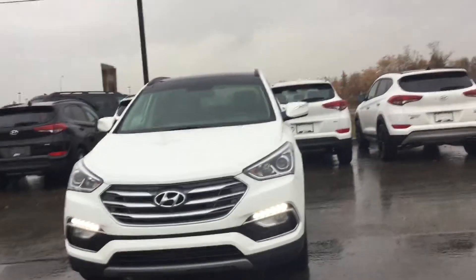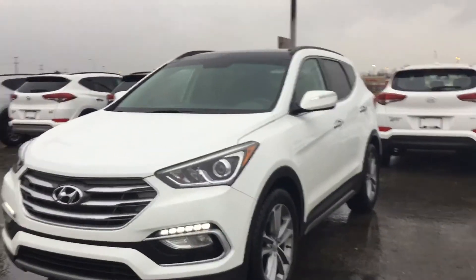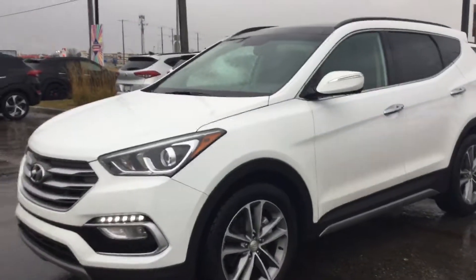Hey Mike, this is Tristan here with River City Hyundai, and today I have for you the 2018 Hyundai Santa Fe Limited. Beautiful vehicle — all the black accents on the white definitely look sharp, and I'm sure you're gonna love everything about the vehicle, so let's get into it.